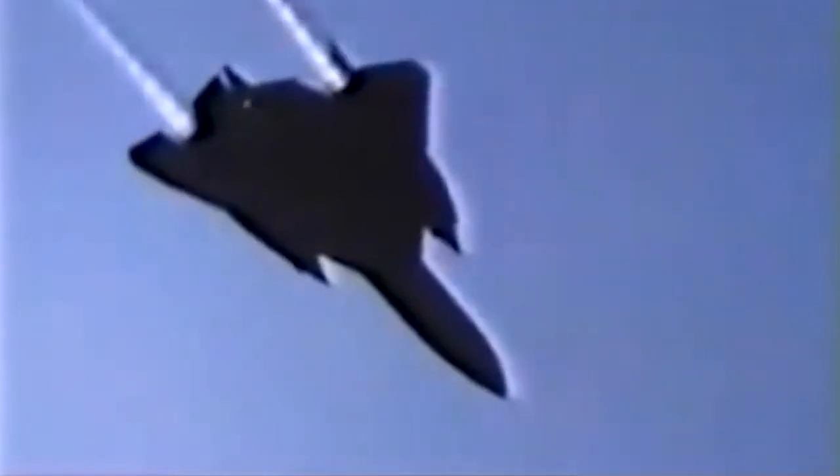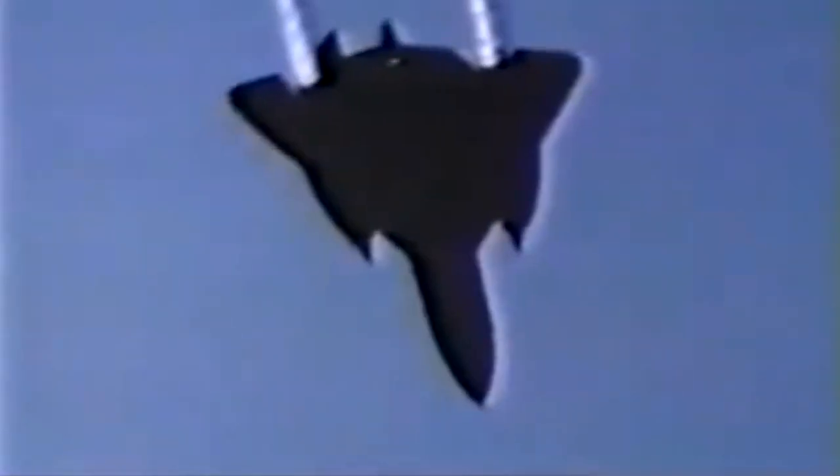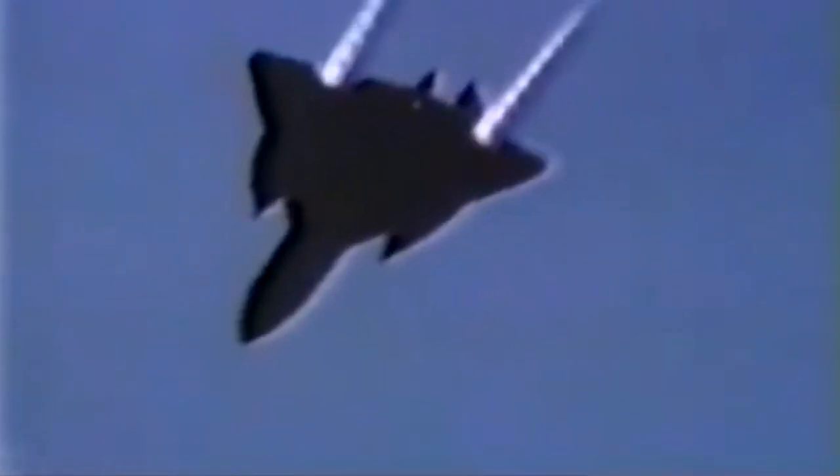Speed in the 1960s was what stealth is today. Speed was survivability. In fact, the best way for an SR-71 to deal with a surface-to-air missile shot at it was just simply to speed up.